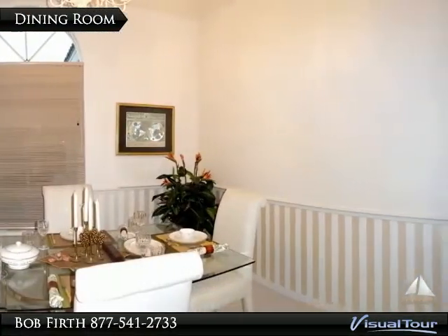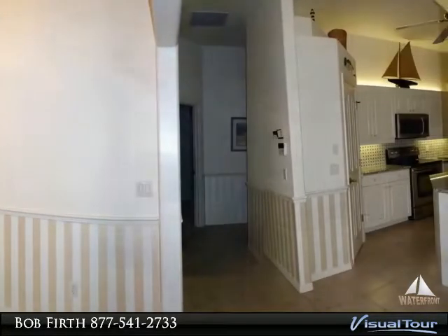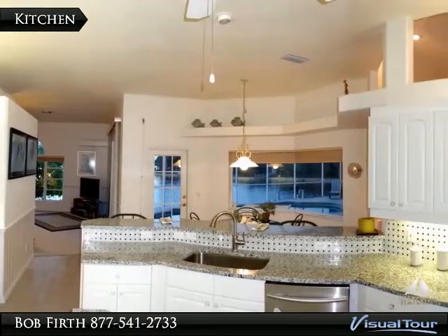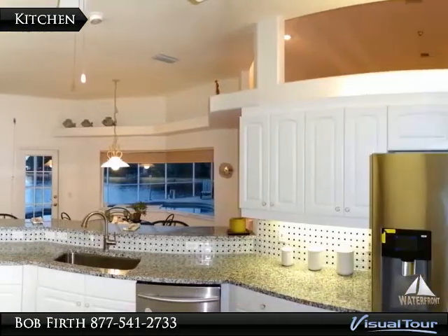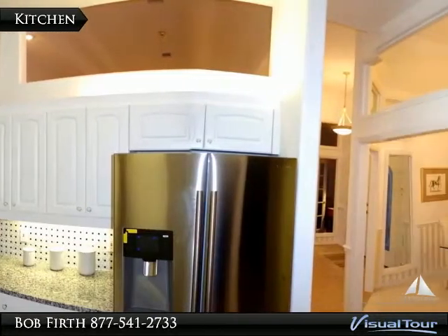The dining room features high ceilings, chair rail, and connects to the designer kitchen. The beautifully updated kitchen has new stainless steel appliances, granite countertops, marble backsplash, and a designer sink, plus those wonderful views.